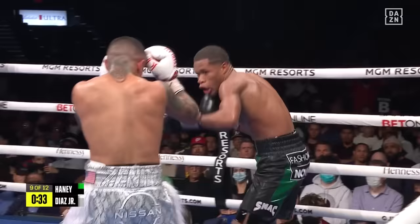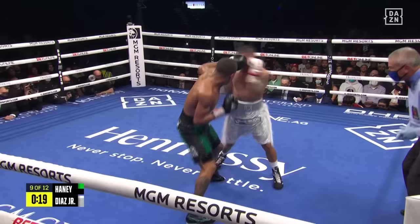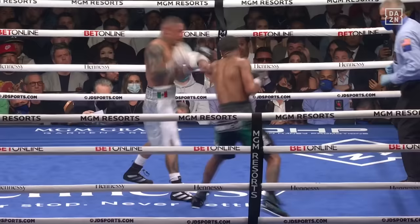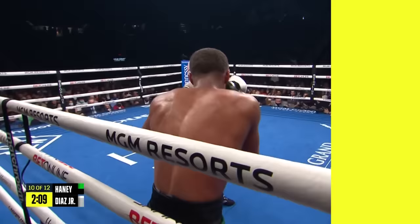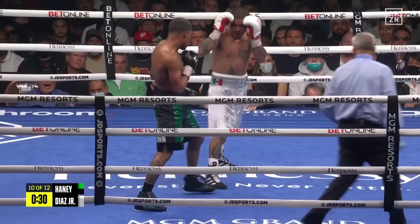Big uppercut, and that forces Jojo backwards — this might be the moment for Devin Haney. He's splitting the guard. And then finally Jojo fires back and catches Haney in the line of fire. Best round of the fight. I think Diaz rocked him with that right hook, and he caught him again with the right. Jojo Diaz needed a big round, and he just got one. He's got Haney back in the corner, still aiming at that body. Diaz has had moments, but he needs more of them.